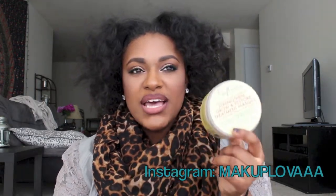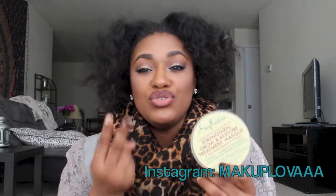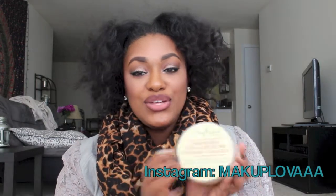The only thing I would say is I wish these mask tubs were bigger, because I use these once a month and I can use up the whole thing in just two treatments. I just wish they were a little bigger.